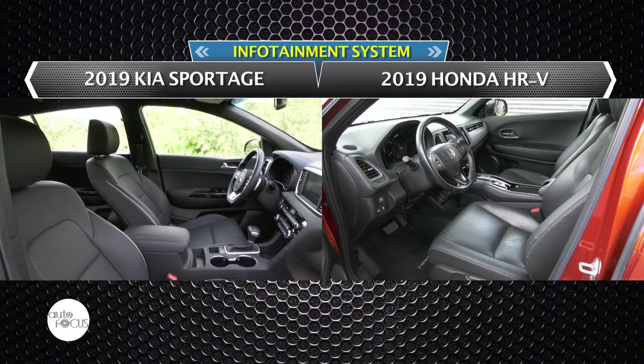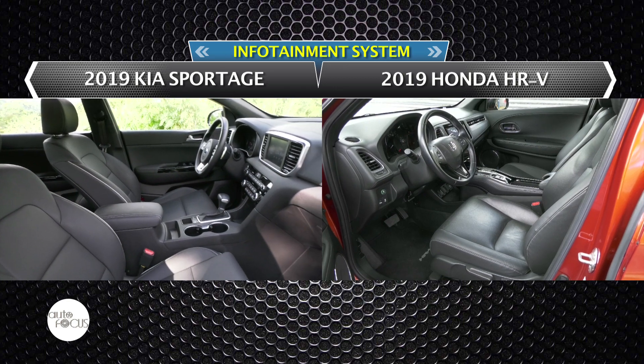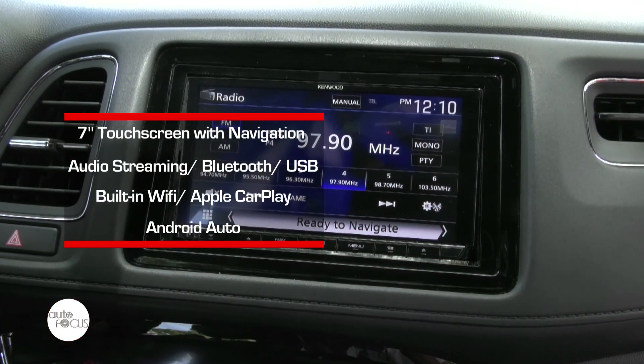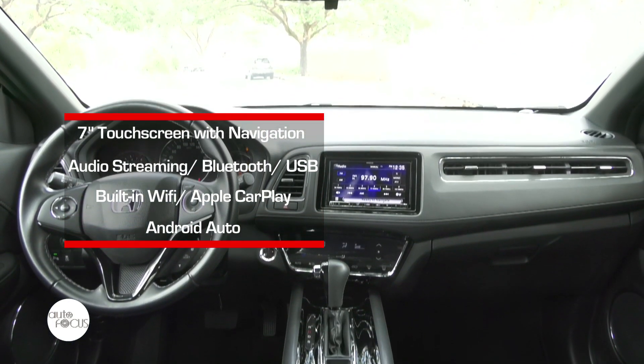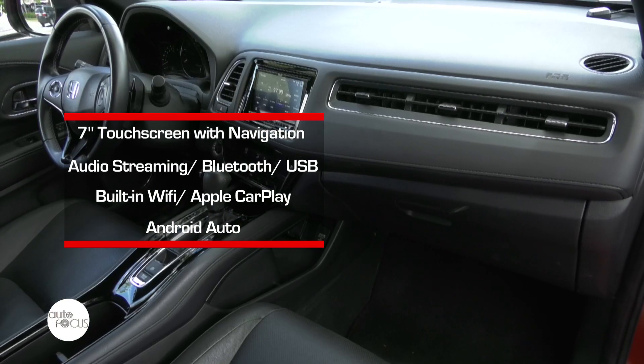Let's take a look at the infotainment systems of our two cars. The HR-V comes with a Kenwood 7-inch touchscreen infotainment with navigation. It is available with Bluetooth, USB, built-in WiFi, Apple CarPlay, and Android Auto connectivity.